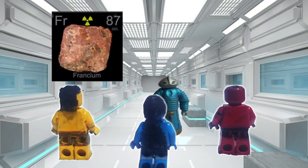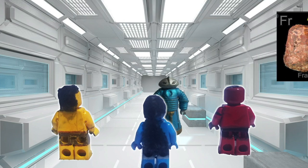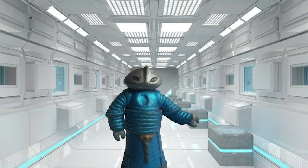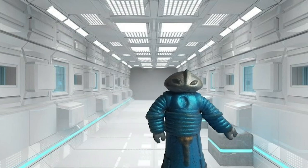Francium. Francium is the rarest natural element on Earth. Scientists think there may be just 1.1 ounce, or 30 grams, of francium in Earth's rocks.